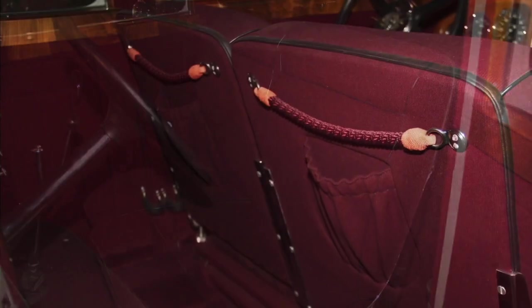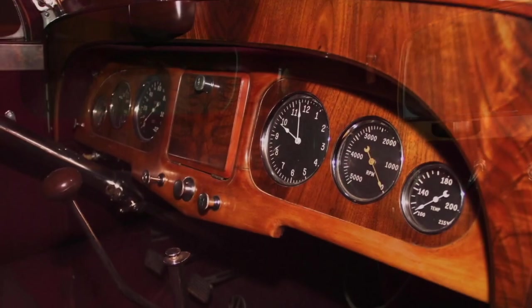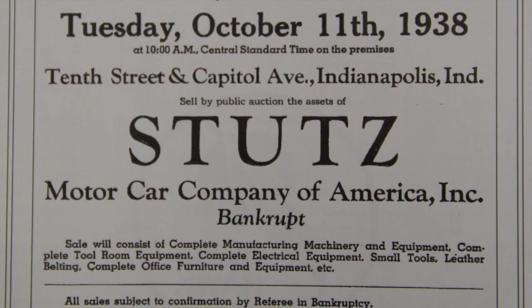Inside, luxury reigns. With sumptuous wool broadcloth, plush carpeting, and an aircraft-style machined instrument panel with polished wood accents, this was intended to be the ultimate expression of opulence by Wyman and Stutz.